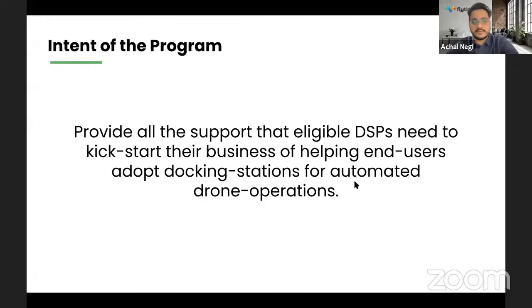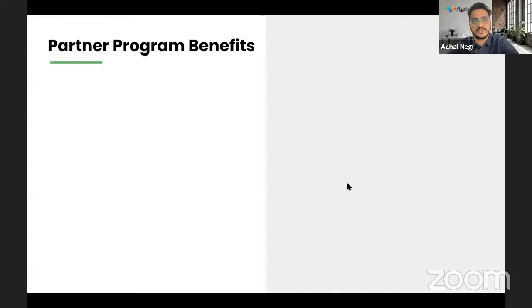The intent of this program is to provide all the support that eligible DSPs need to kickstart their business, helping end users adopt docking stations for automated drone operations. The idea is to closely work with you on all technical, non-technical, business, and marketing components — similar to how you got started with your DJI drone four or five years ago doing commercial operations. A shift is happening where you must adopt this kind of technology to build your next-level offering, and that is where iDeployer and FlightNow are coming together to help you build that.